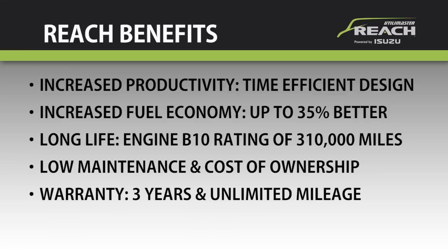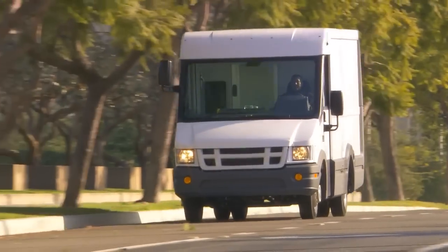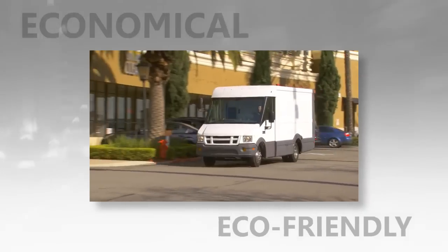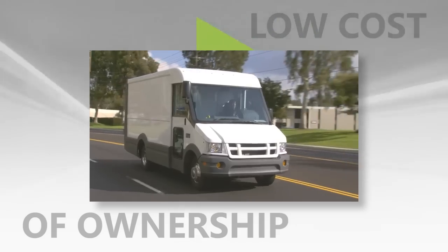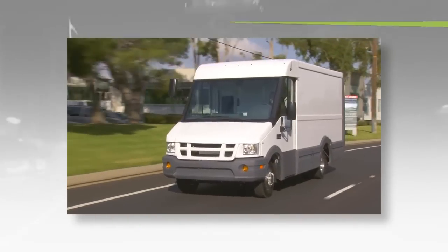The Reach also brings the peace of mind that comes with Isuzu's engine and powertrain limited warranty of three years and unlimited mileage, along with the support of Isuzu's North American network of more than 300 dealers and their factory-trained technicians. There has never been a commercial walk-through van like the Reach — versatile, efficient, environmentally responsible, economical, ergonomic, durable, and driver-friendly, with high performance, productivity, and surprisingly low true costs of ownership. Now it's all within your reach. Contact your Isuzu dealer and experience the future today.